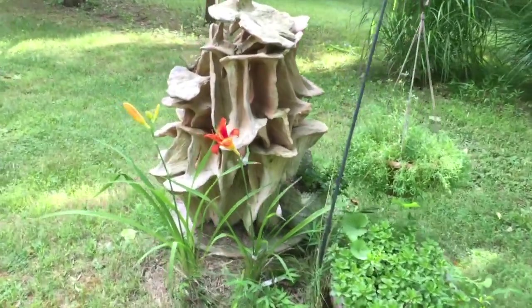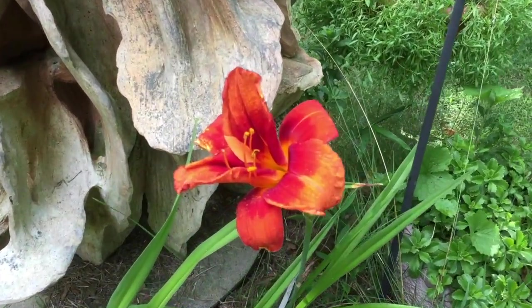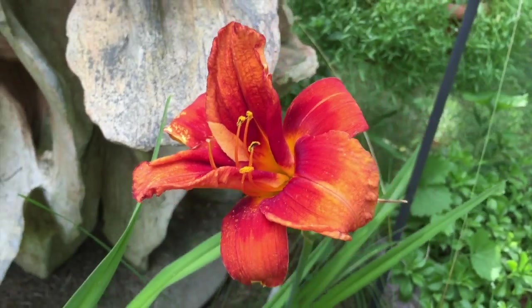Here we're looking at Daylilies. This variety is called Hot Town. It's gorgeous — bright orange with a deep red down in the center. Beautiful.